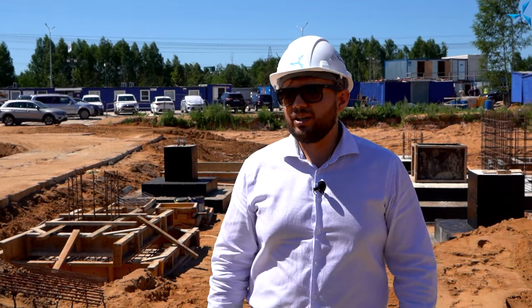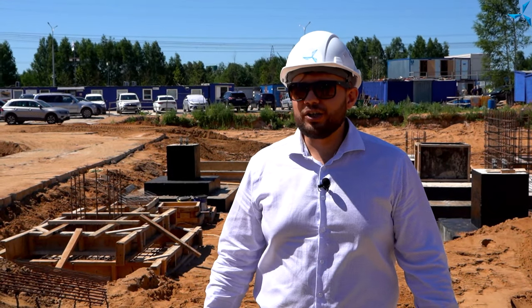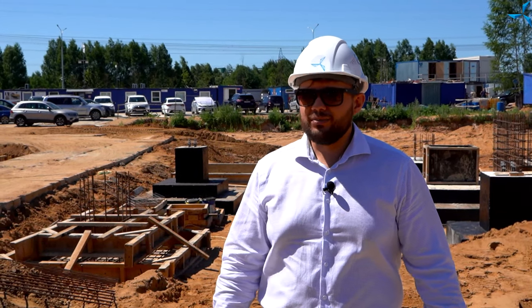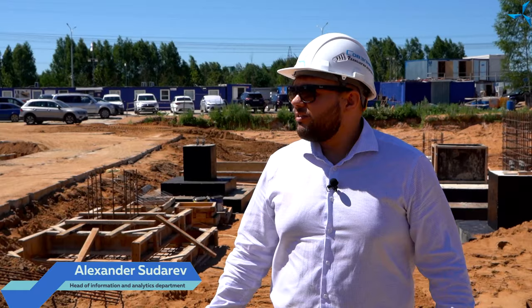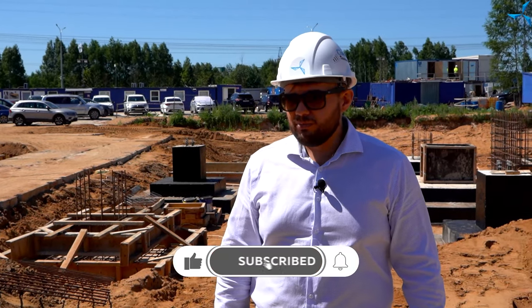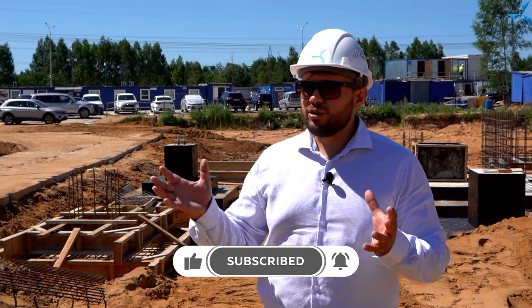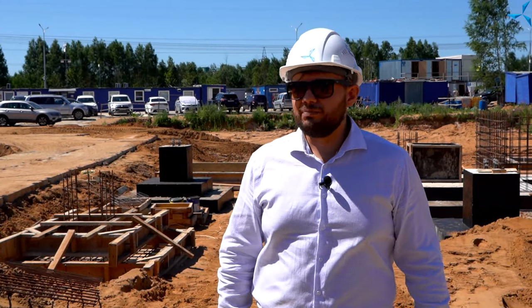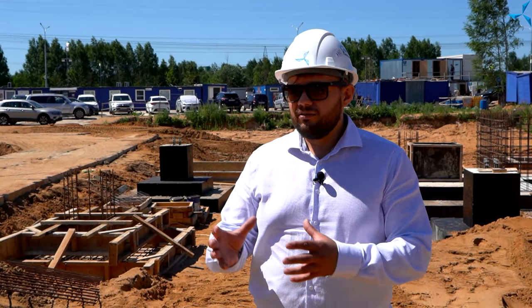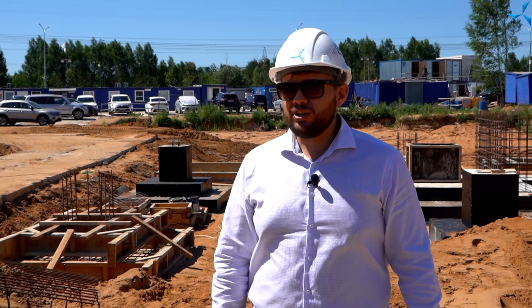Hello, dear viewers. I'm glad to welcome you to the construction site, where the construction of the Sovelmage D&E is in full swing. As always, I'm Aleksandr Sudriv, and today is the 28th day of the installation. Our last video, which we shot on Friday and was the 25th day of the installation, received very good comments and was generally well received. The video was made in the format of a video tour, so we decided to continue this tradition and shoot its continuation for you.